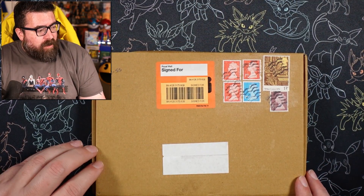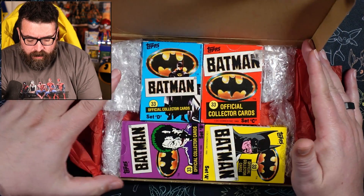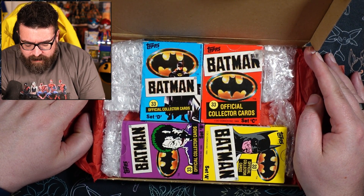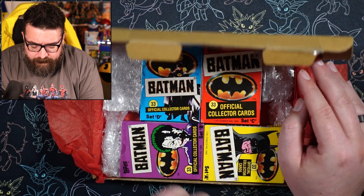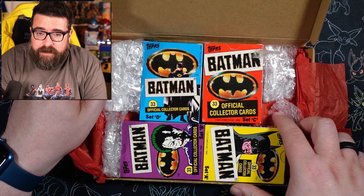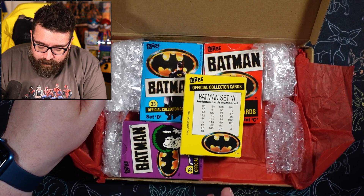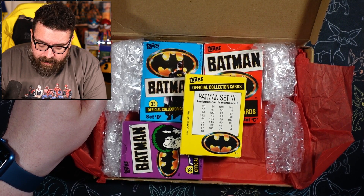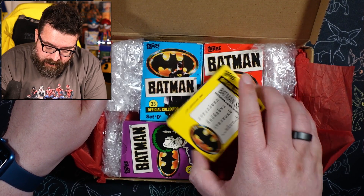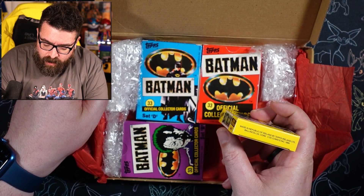I assumed I would just get some loose cards. What I actually got was this box, and when I opened it up I was a little bit confused because inside we had these four boxes. I've not opened these boxes yet, but on closer inspection we've got set A, set B, set C, set D, each with 33 cards in. It tells you on the back of the box what cards are in there, and these four packs — based on the card numbers on the back — do give you the complete set. It's got copyright DC Comics 1989. These particular ones were made by Topps in Ireland, so presumably they're not US cards.